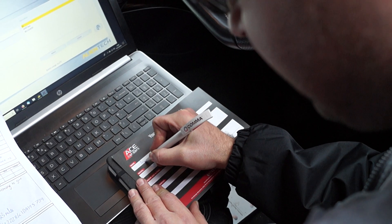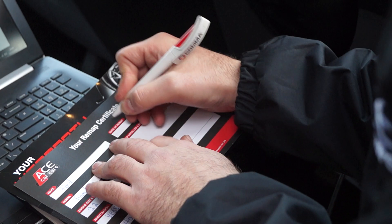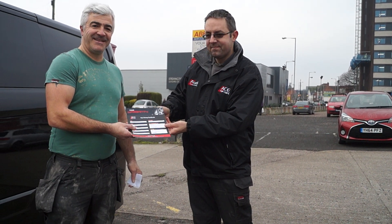Once we're happy that the vehicle performs as it should on a road test, we'll finalise the paperwork, payments, certificate and warranty before handing these along with the keys back to the usually very excited owner.